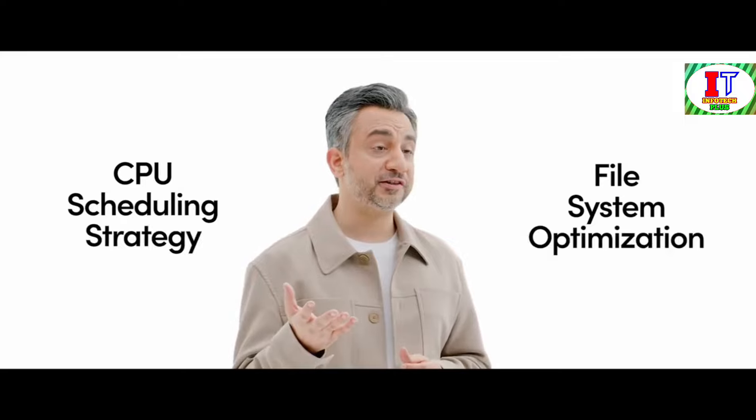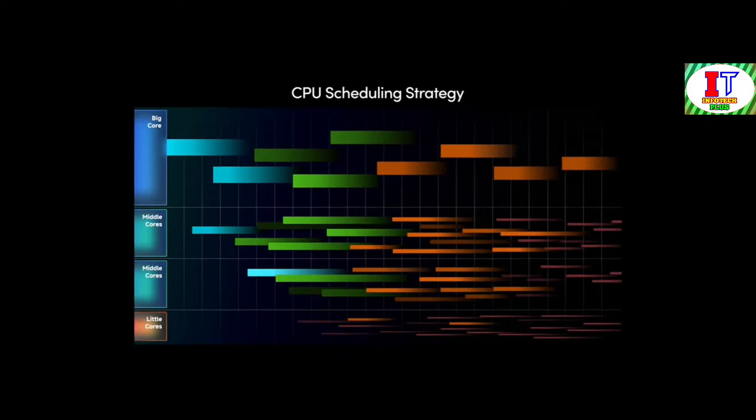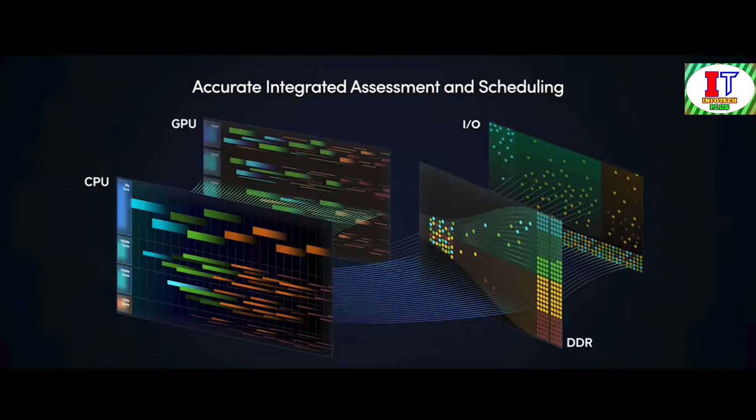Let's recap on the main points that we just spoke about. We've delved into the intricacies of our operating system, focusing on two critical components: CPU Scheduling Strategy and File System Optimization. Our CPU Scheduling Strategy is at the heart of our operating system's performance optimization. By accurately assessing CPU loads and implementing a better scheduling strategy, we ensure extreme smoothness and excellent power consumption performance for all our users.